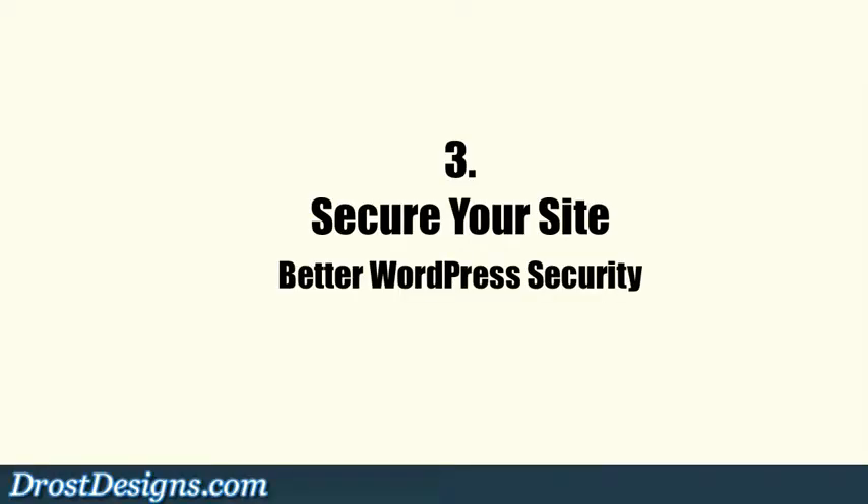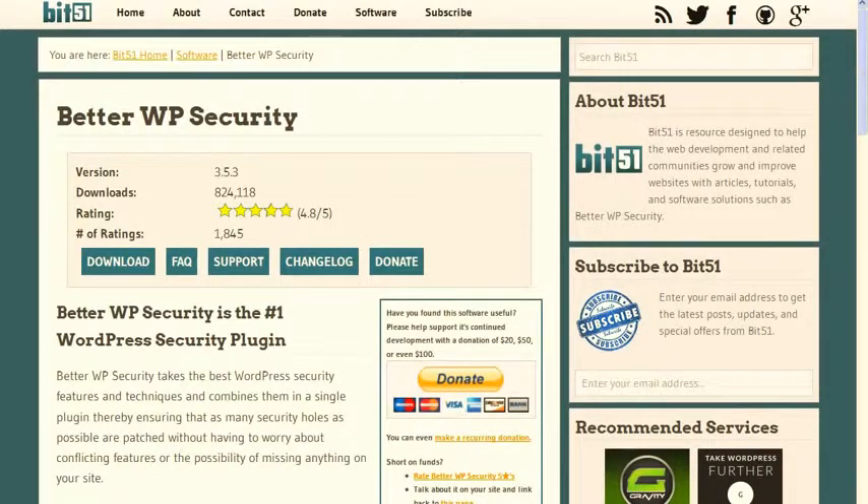3. Secure your site. The Better WordPress Security plugin protects your WordPress installation from attackers and reinforces standard WordPress security by hiding all the vital areas of your site.